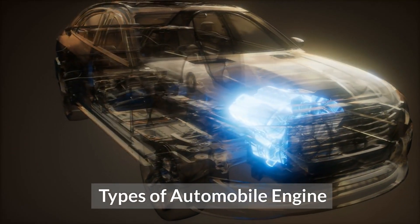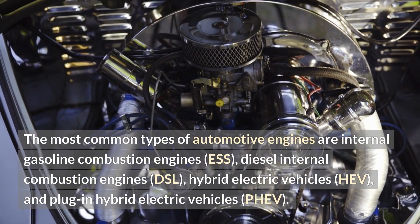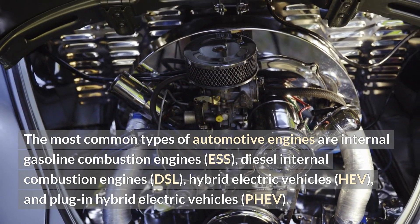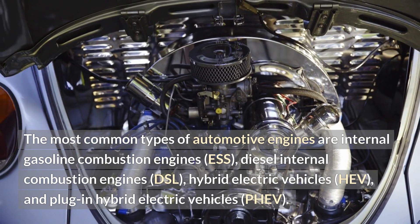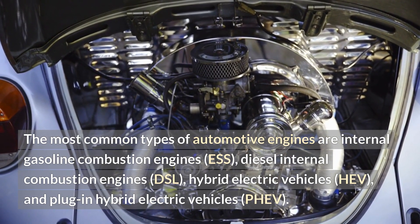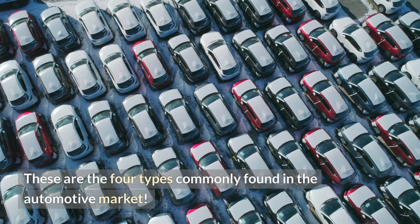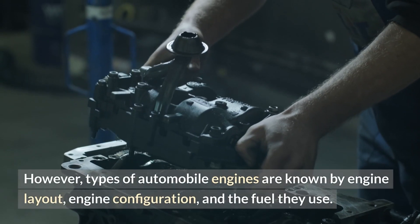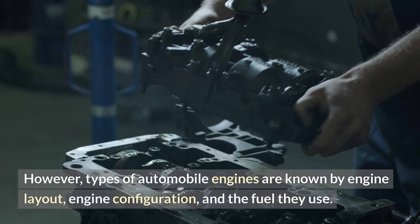Types of automobile engines. The most common types are internal gasoline combustion engines (ESS), diesel internal combustion engines (DSL), hybrid electric vehicles (HEV), and plug-in hybrid electric vehicles (PHEV). These are the four types commonly found in the automotive market. However, types of automobile engines are also known by engine layout, engine configuration, and the fuel they use.